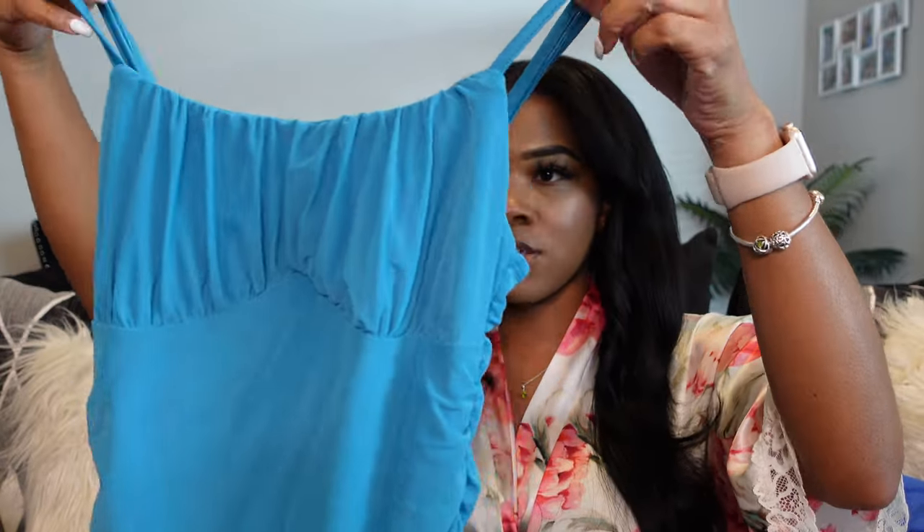We're gonna hop right into it. I have a few cute pieces to show you guys — these pieces are picked at random but it's kind of an all-category haul. The first category we're starting with is more dressy — cocktail dress, formal dress, going out dress — any type of formal event. The first one I got, I think, is a size small.